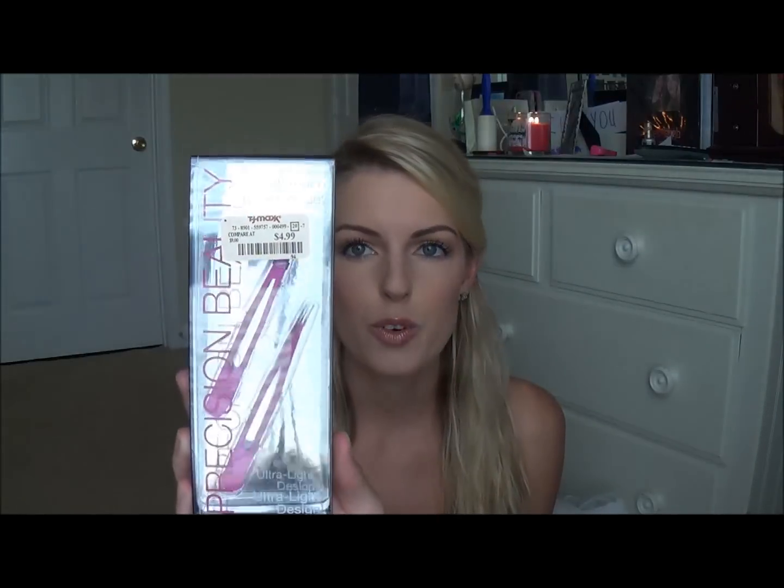The second thing I got from TJ Maxx is this double duo precision beauty tweezer set — just like hot pink. I lost my tweezers somewhere while packing, so I needed a new set. I got these for $5. Then the next item I found at TJ Maxx was the Tangle Tamer, and mine is zebra print. It was only $5. If you don't know what it is, it's a brush you use on wet hair to get out knots easily without damaging your hair. So cute.